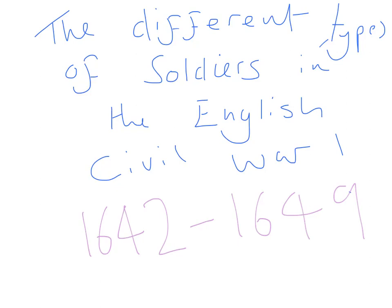Hello Year 7, Mr Hockaday here. Today we're going to meet the different types of soldiers that fought in the English Civil War.